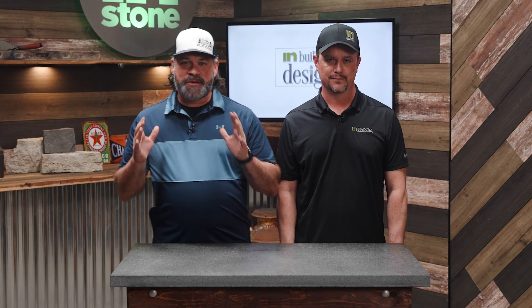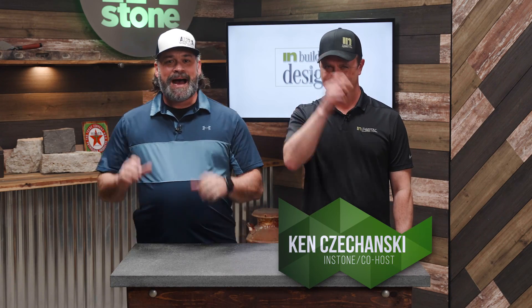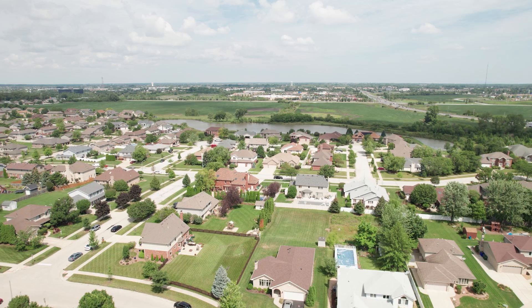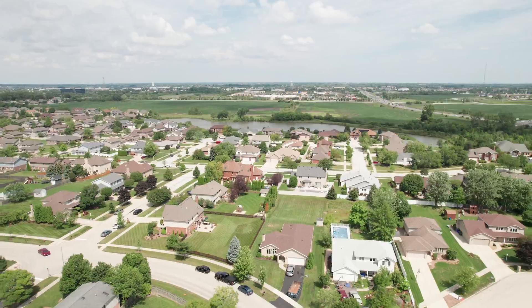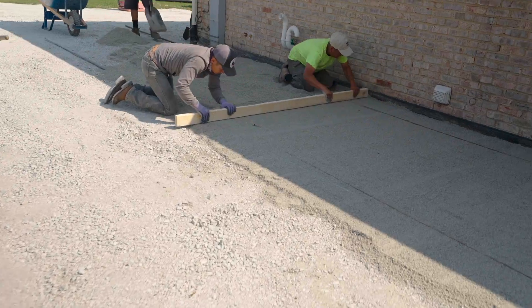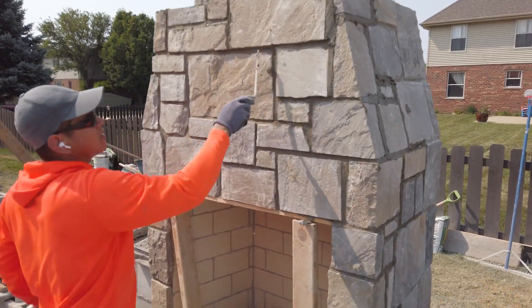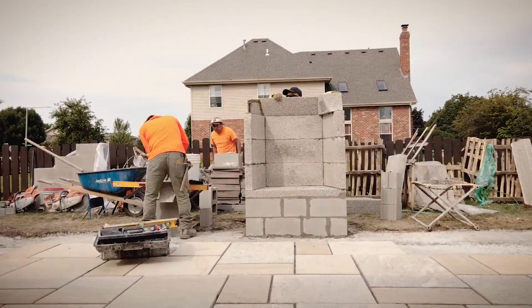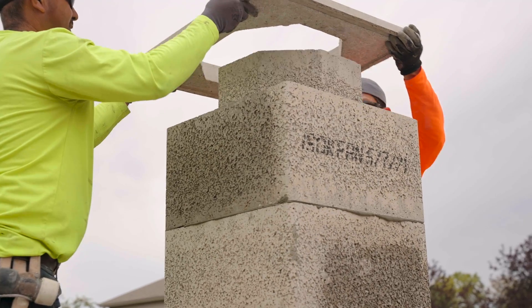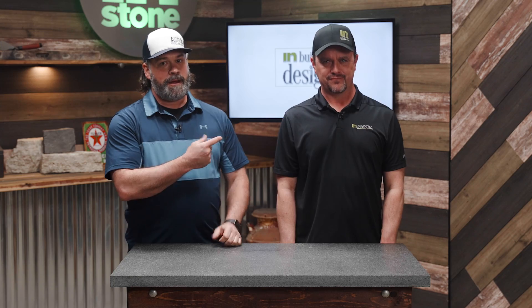Hey everyone, welcome back to In Building Design. Rob McKay here with everyone's favorite new guy Ken. On today's episode we're in the Midwest just outside of Chicago, following along the transformation of a backyard project start to finish. We'll learn about all the products the homeowner used, from natural stone veneers and paving to an innovative fireplace system that'll make install a snap.